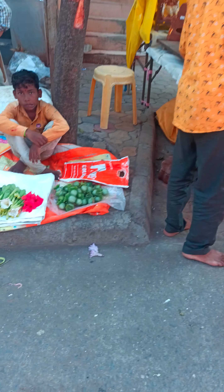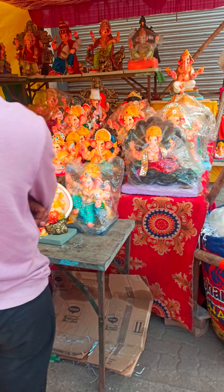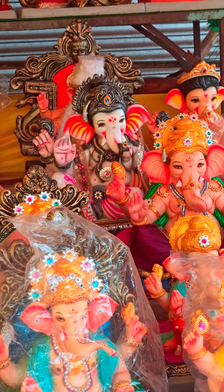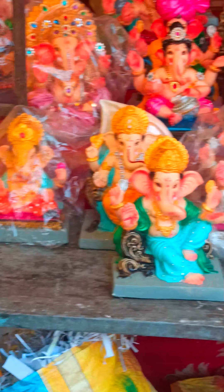See, there are many flowers also available here in the market. Come on, there are so many different Bappa murtis available. So nice murtis! Okay, come on, let's see the whole market and choose one.